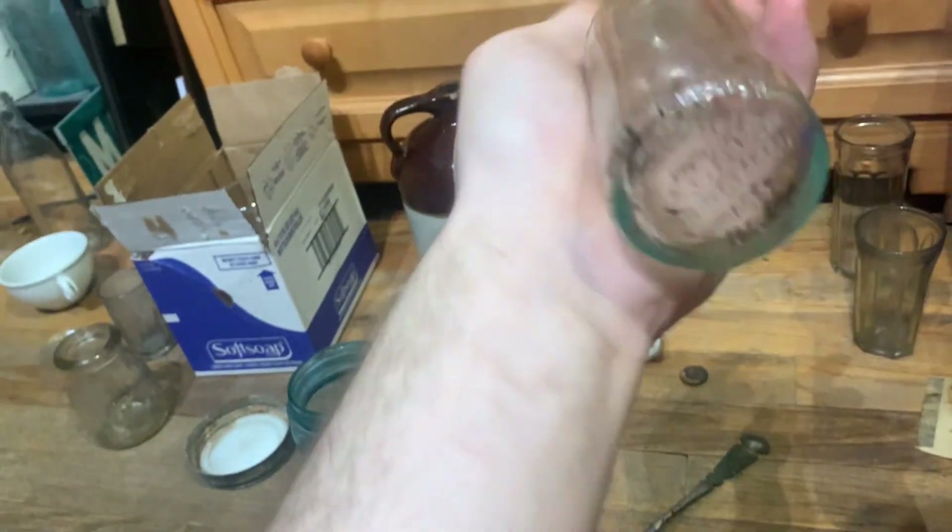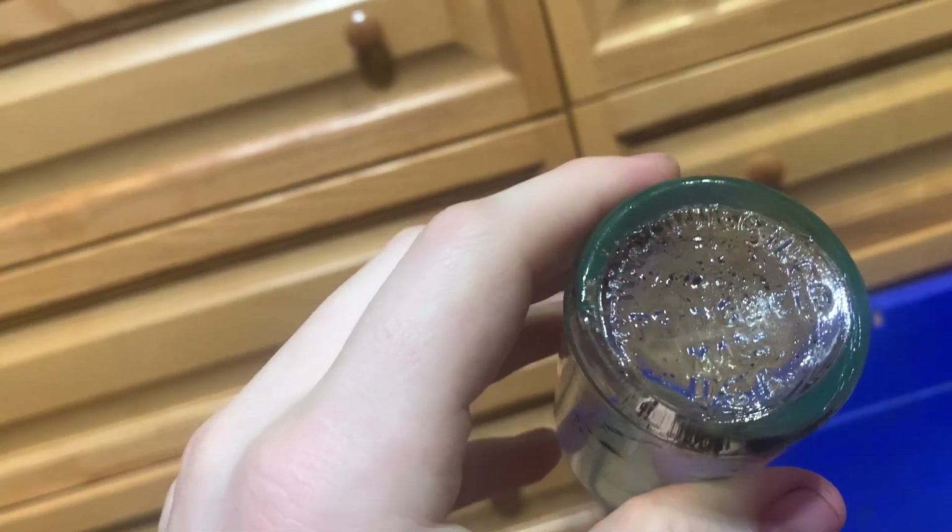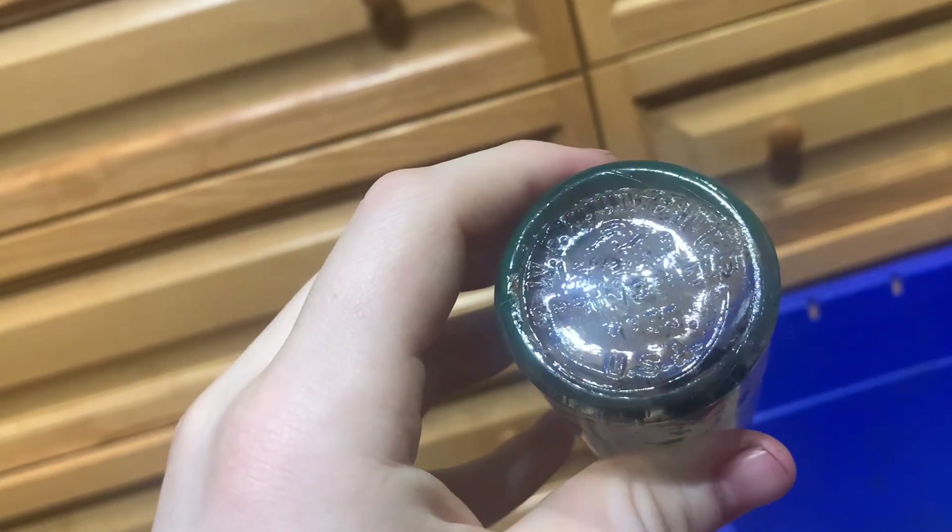Then there's this nice Absorbin Junior — unfortunately I couldn't get much of the dirt out because it has a very narrow top so I couldn't fit a brush in there. It's still a nice find. It says on the base: W.F. Young, Springfield, Mass. And that's an Owens Illinois mark, so it's a bit newer, but still not new-new.